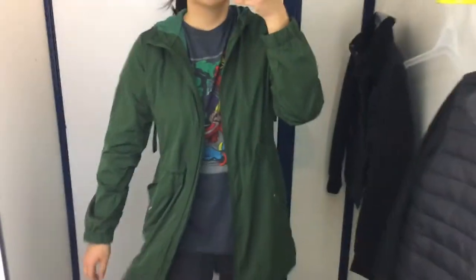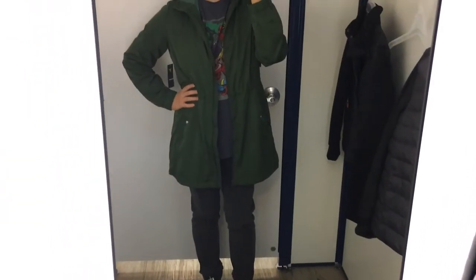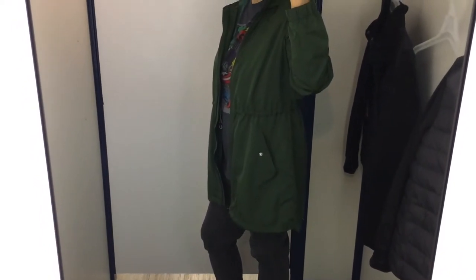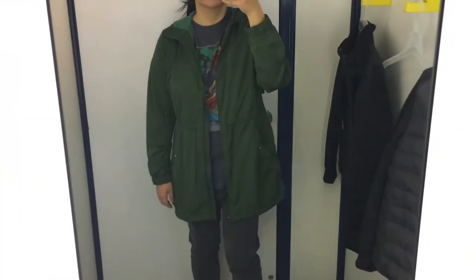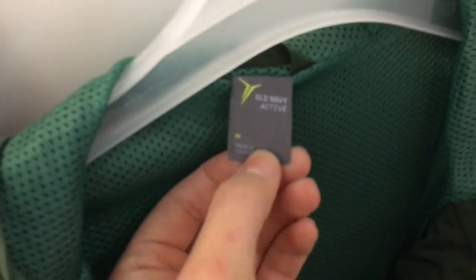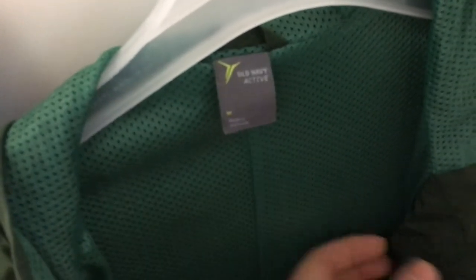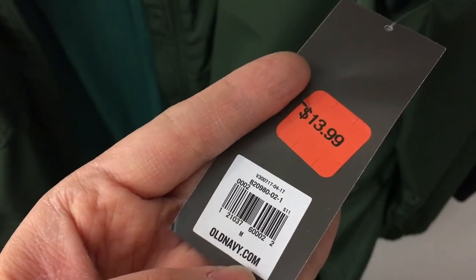Definitely check out the clearance section if you ever go to Old Navy — there's such good stuff if you get lucky. Anyway, that is it for this try-on video inside the dressing room. Thank you so much for watching. Let me know what your favorite item was that I tried on, and let me know if you like these videos. Like, comment, subscribe — all that fun stuff. Thanks so much for watching — I will talk to you later, bye!